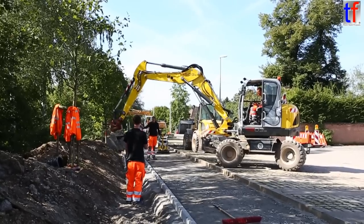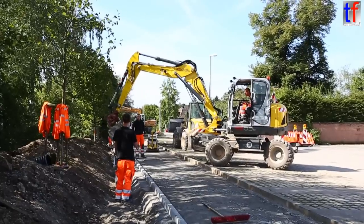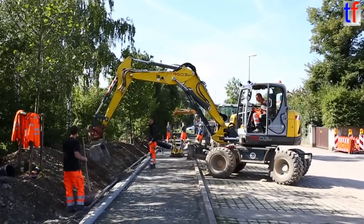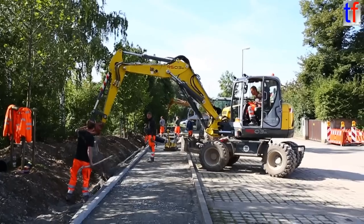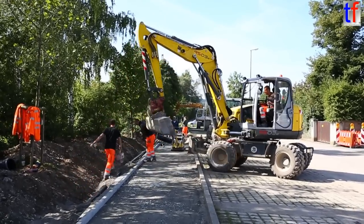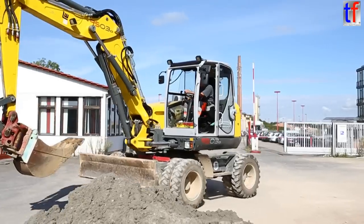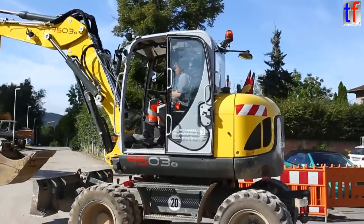Bench, good. Good. Hail, hail, hail. A little bit. A little bit. Good. Good. Good.